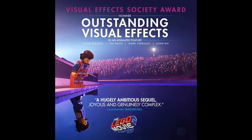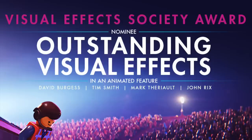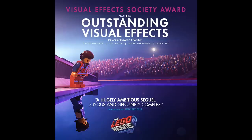Next up in LEGO Movie 2 news, the movie was nominated for Outstanding Visual Effects in an Animated Feature from the Visual Effects Society. As a huge fan of the movie, it's awesome seeing that the movie's being recognized in this way, and I just wish it would have gotten more praise overall.